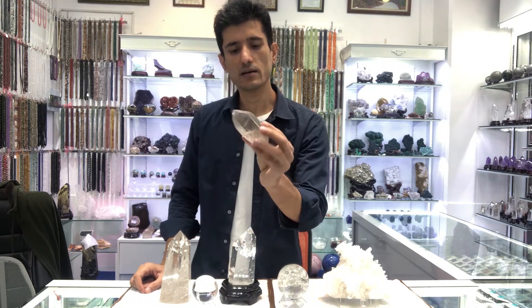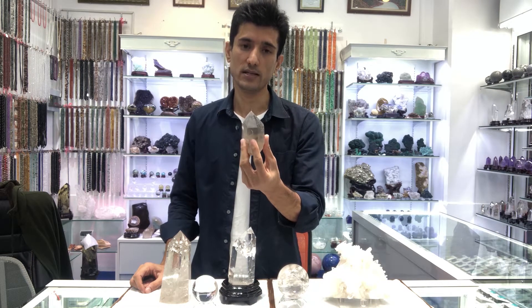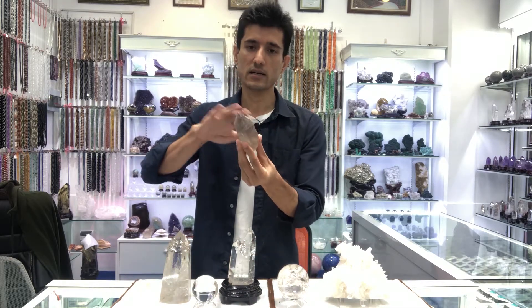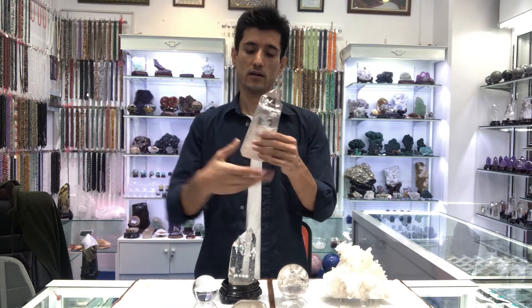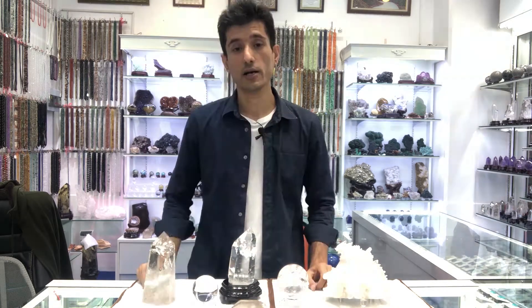This one comes from Pakistan, from Gilgit — Gilgit-Baltistan, in the north of Pakistan — and it's not cut, not clear, not polished. It's in natural form. This other one is cut and polished, so that's why it looks clear. Each type has different healing benefits.